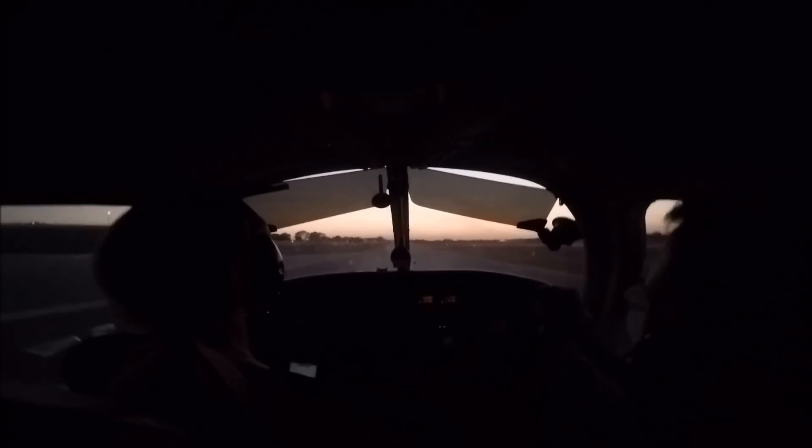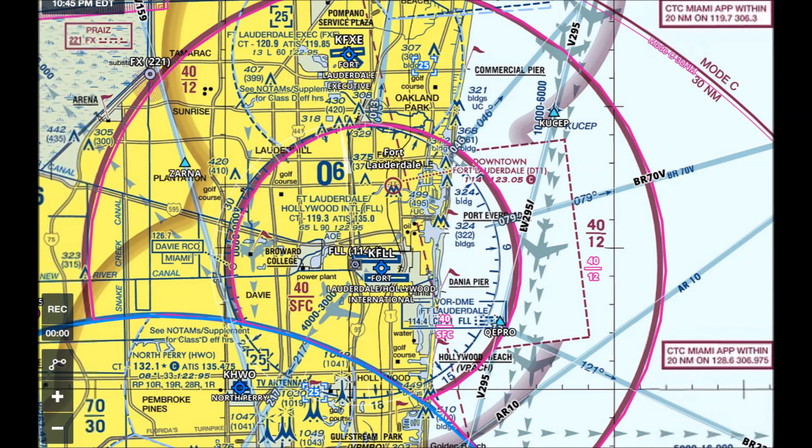That was fun! Yeah, that was cool. That is a very busy route that we just did. There's so much airspace around here and you have to talk to so many people — it's pretty crazy. That's very intimidating for a lot of people.